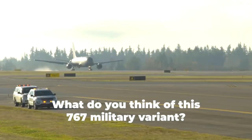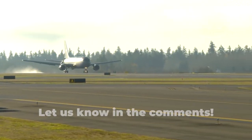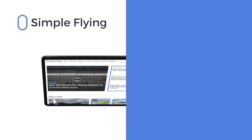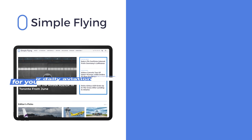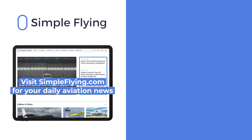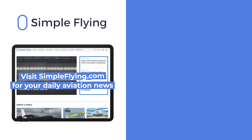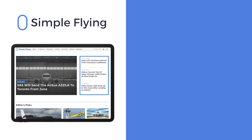What are your thoughts on the KC-46? Let us know by leaving a comment. In addition to our daily YouTube videos, Simple Flying publishes over 150 articles every week. If you're looking for the latest aviation news and insights, visit simpleflying.com.